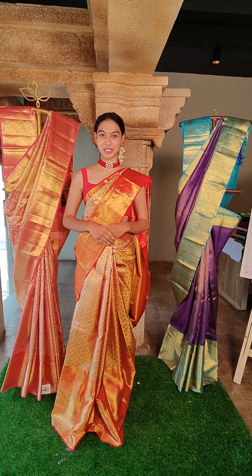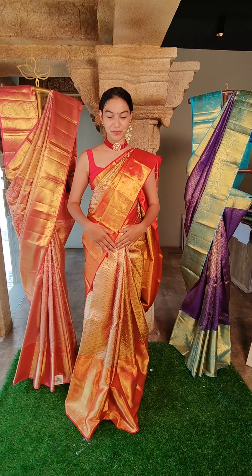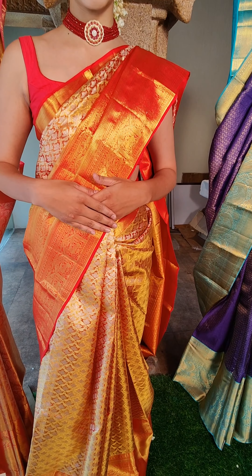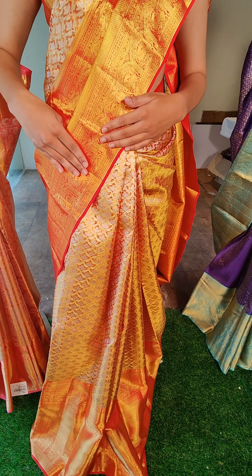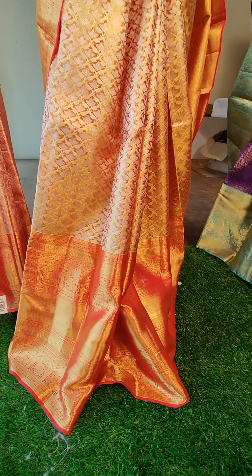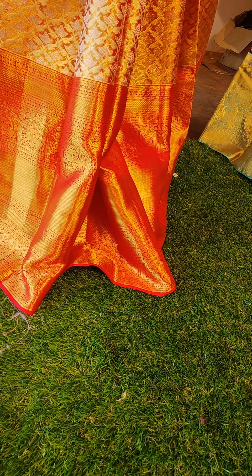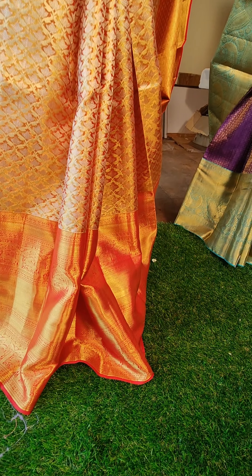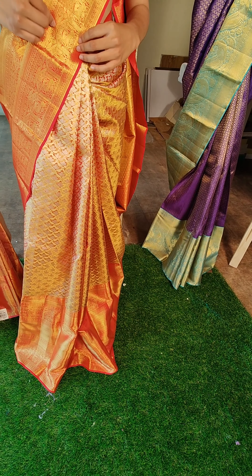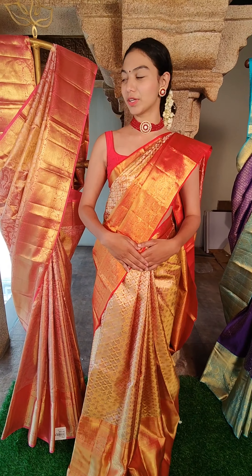In this saree, it is a very beautiful red color saree with bold contrast. Both sides have a red contrast border. Beautiful gold zari, with a beautiful elephant motif. It is a very beautiful color.